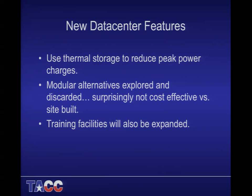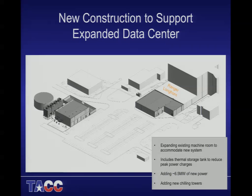We did explore modular alternatives — pods and similar things — but they weren't cost effective compared to site-built. The university also prefers infrastructure designed to last longer than just one system, so we designed to support multiple systems. We were also able to expand our training facility, adding another training room to support additional activities at TACC.